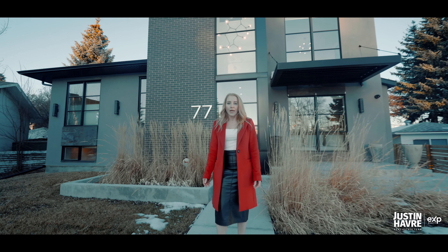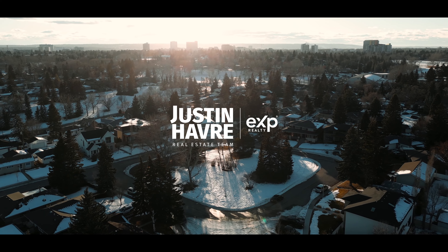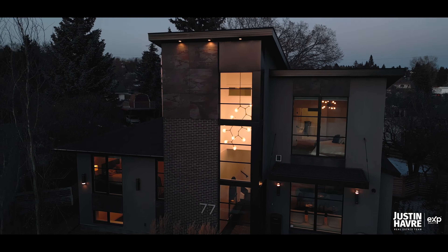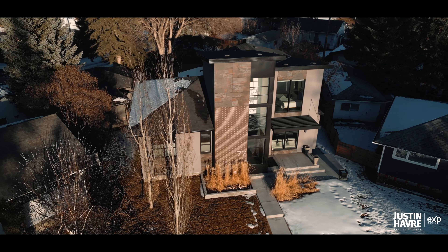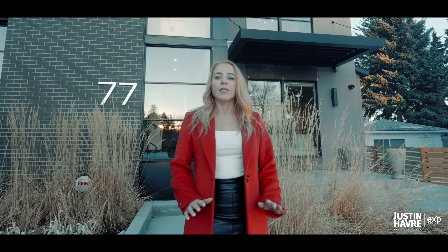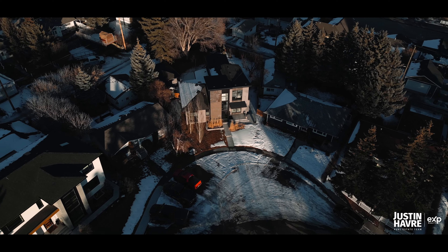Welcome to 77 Carmangay Crescent Northwest. This beautiful property is located on a quiet cul-de-sac on one of the largest lots in Collingwood. I'm Jolene Boyer with the Justin Havert Real Estate Team, and we're excited to present this mid-1960s four-level split that was completely transformed, doubling its square footage. Let's go have a look inside.